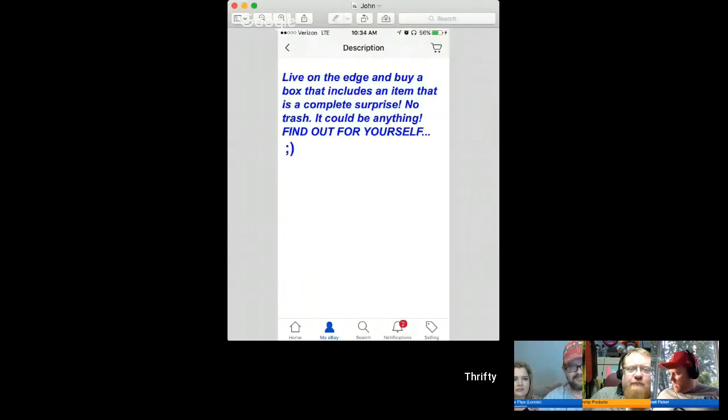This thing is a whopping 10 ounces. Okay, I think this one's John's. Yours is in blue writing, right, John? Yep, that's mine. You want to read it? Live on the edge and buy a box that includes an item that is a complete surprise. No trash. It could be anything. Winky face.